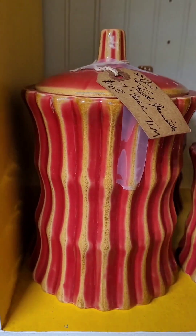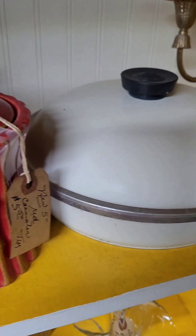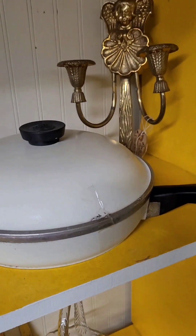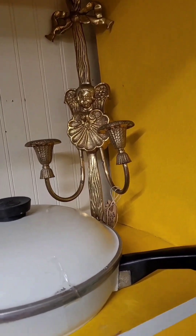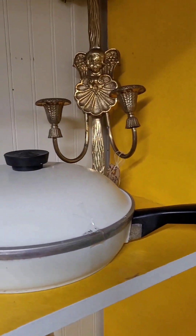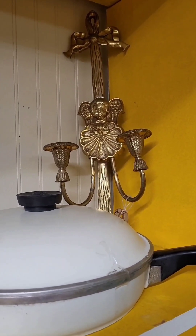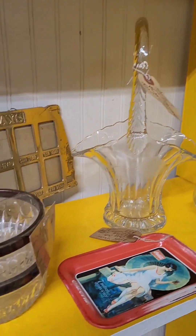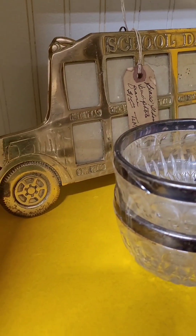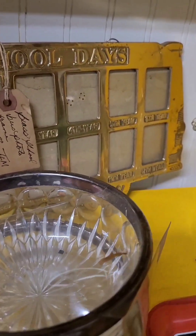Some more canisters. I sold something similar to this without the angels — it was a pair on eBay right before Christmas. They do still take school pictures, don't they?